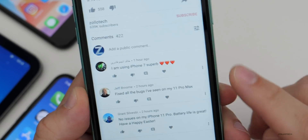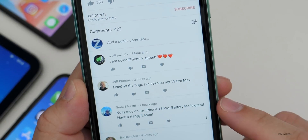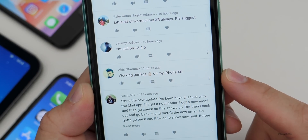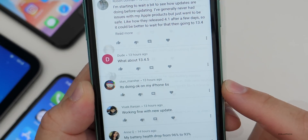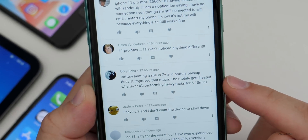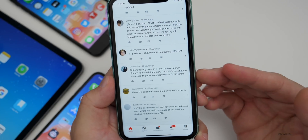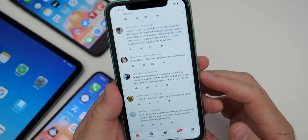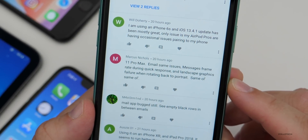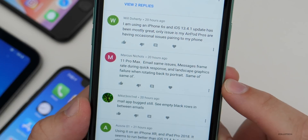Here are some comments: iPhone 7 — superb, fixed all the bugs. iPhone 11 Pro Max — no issues. iPhone 11 Pro — battery life is great. Huge battery drain on my iPhone X, battery health still at 100%. Working perfectly on my iPhone XR. iPhone 6S — battery heating issue on 7 Plus and battery backup doesn't improve much. The mobile gets heated whenever performing heavy tasks for five to ten minutes. Like I was saying, this is pretty normal if your phone is doing heavy tasks like recording heavy video or playing an intensive game. It's completely normal for it to get warm, especially if you're plugged in at the same time.